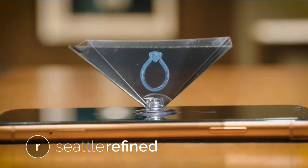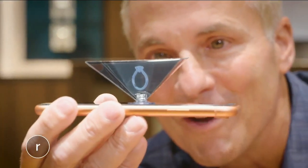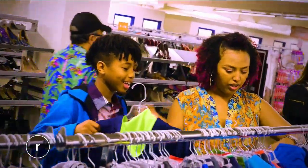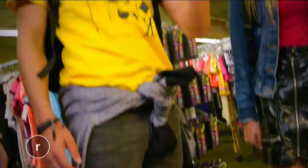This might be the neatest thing I've ever seen. You'll say I do to this technology. Refined checks out the dazzling and innovative experience at a local jewelry store. Plus, it's back to school time — we've got the 4-1-1 on fashion forward looks for less.